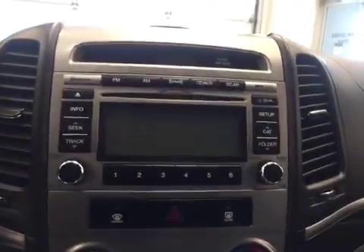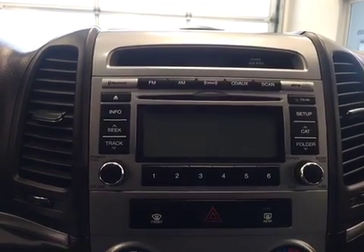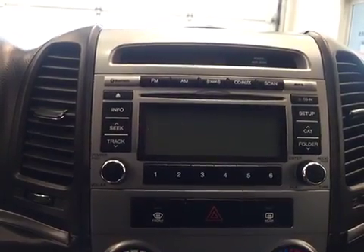This unit has an AM FM radio and it is satellite radio ready. We have a CD player that is MP3 compatible, Bluetooth enabled, with a USB port and auxiliary jack.